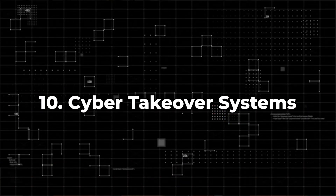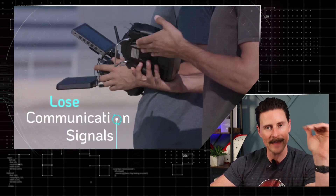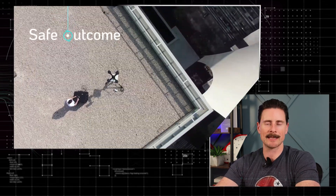Lastly, you've got cyber takeover technology. There's actually technology that allows you to hack into the stream going to the drone and become the controller of that drone. This is just next-level stuff. Now that we've hit on the counter-drone technology, let's talk about what these things likely are.